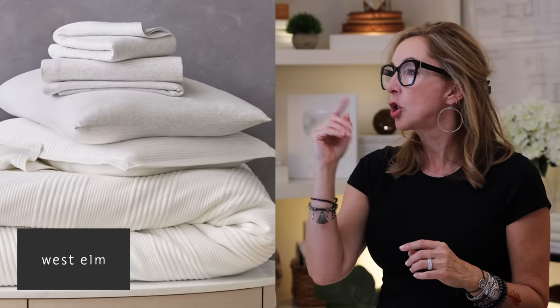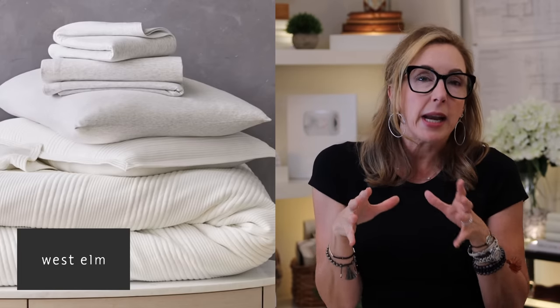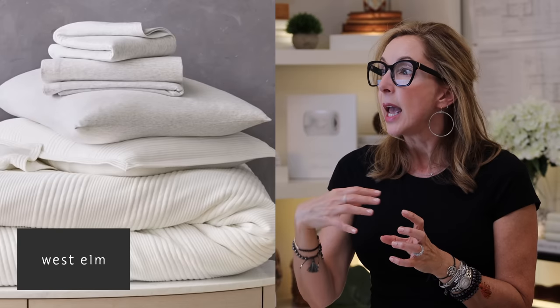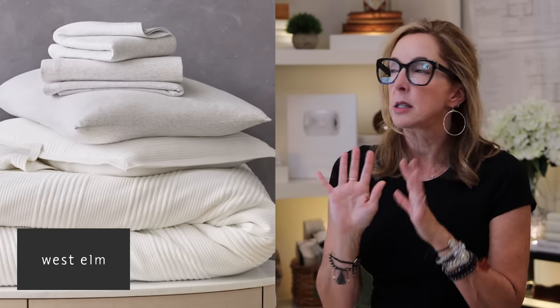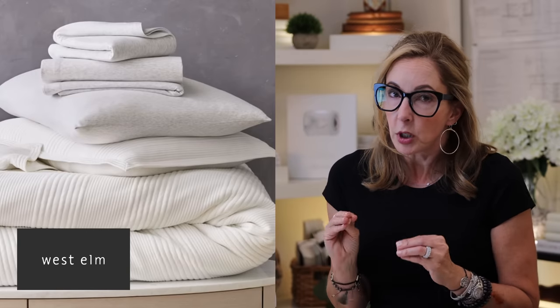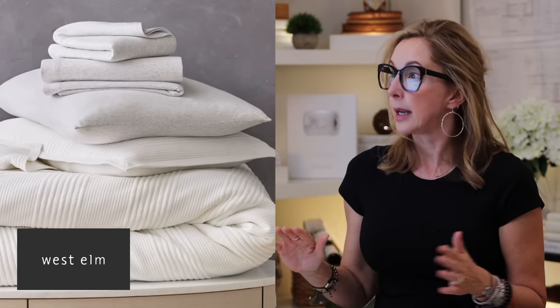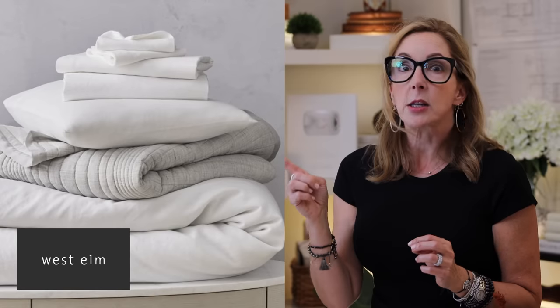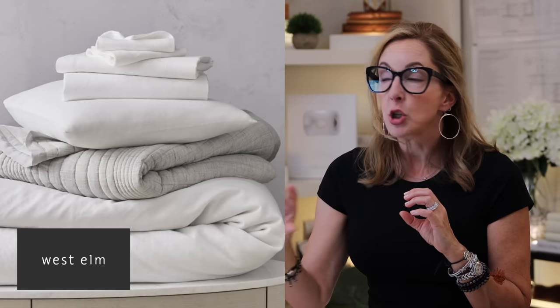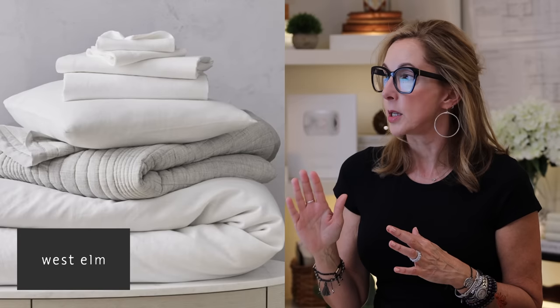If bedding feels overwhelming, check out some of my favorite vendors that have bedding starter bundles. West Elm has a beautiful all-organic cotton slub blanket and duvet cover with beautiful jersey sheets — you can buy all the pieces together so three layers are taken care of and you know they'll look good together. They also have a linen option: a white duvet cover, a coverlet in oatmeal Belgian linen, and crisp white percale sheets — a beautiful starter set.